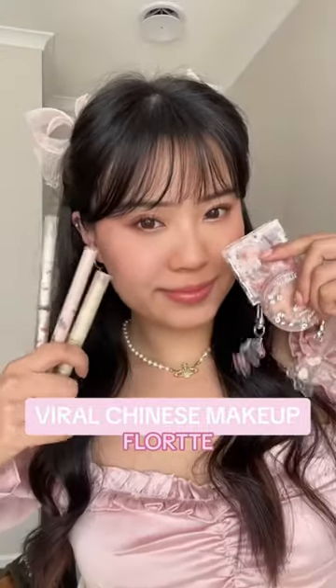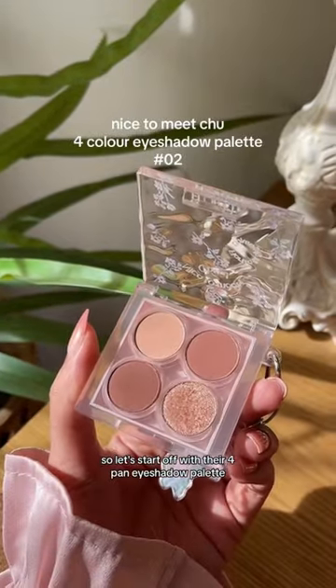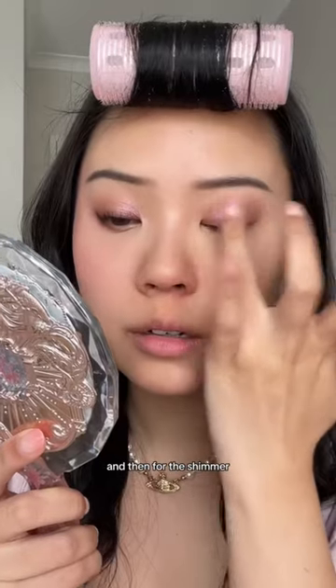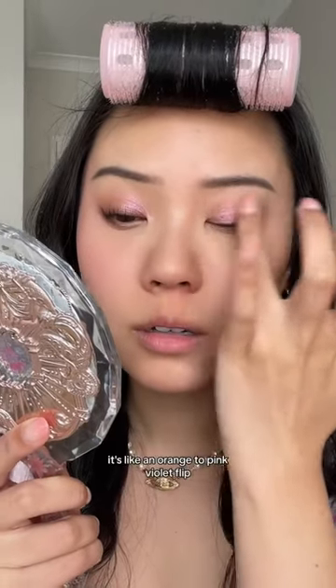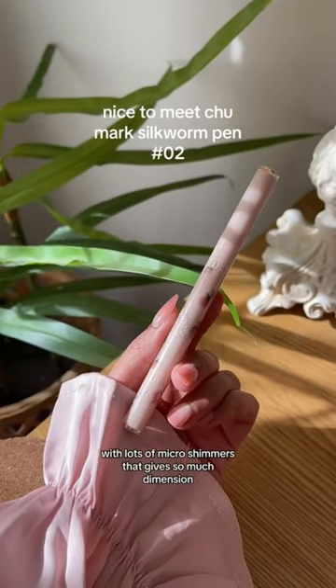Let's review the viral Chinese beauty brand Florty. Let's start off with their 4Pen eyeshadow palette. They're so pretty and dainty. The mattes are pigmented and buildable, very easy to work with. And then for the shimmer, it's so stunning — it's like an orange to pink violet flip with lots of micro shimmers that give so much dimension.